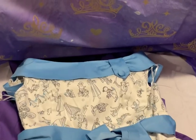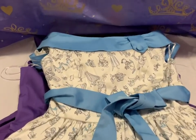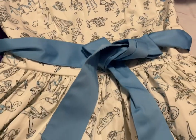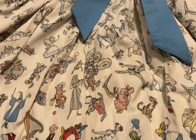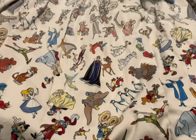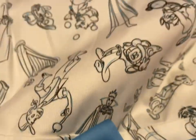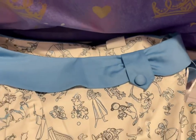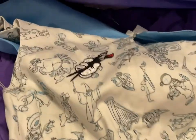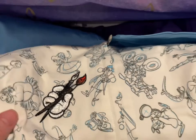Next I have some dresses. This is the Ink and Paint dress — it starts with just sketches of the characters, and the color starts to fill in until you're in full color. This dress is gorgeous, going to be $100. I have size small only, and the back has a cute Mickey hand with the ink and paint symbol.